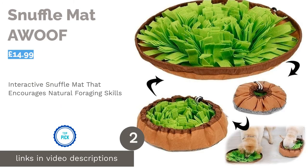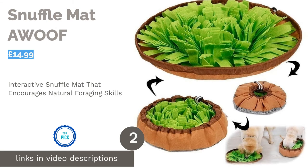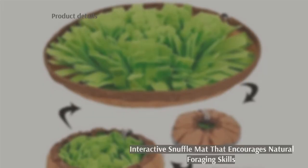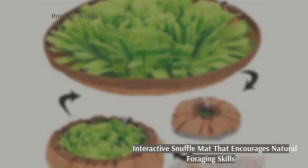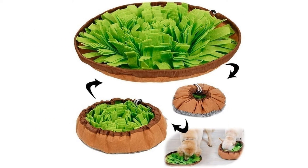The second product on our list is the Snuffle Mat by Woof. Whether you're new to the snuffle mat or already swear by them, we're sure your dog will love this one. More than just an interactive game to quell boredom, this snuffle mat helps to train your dog's sense of smell, relieve stress and release excess energy.